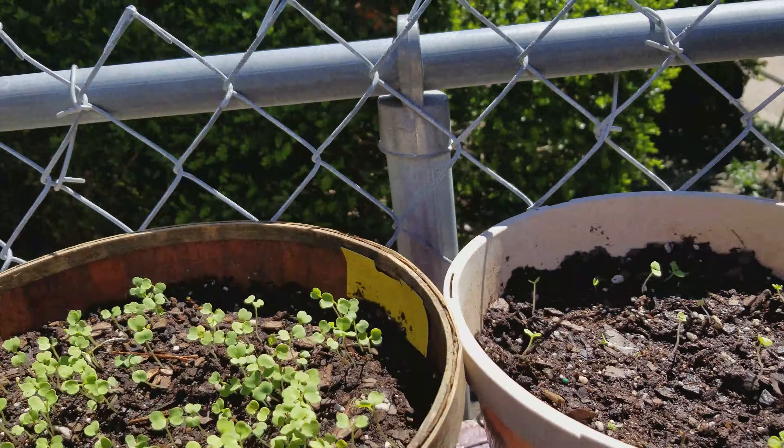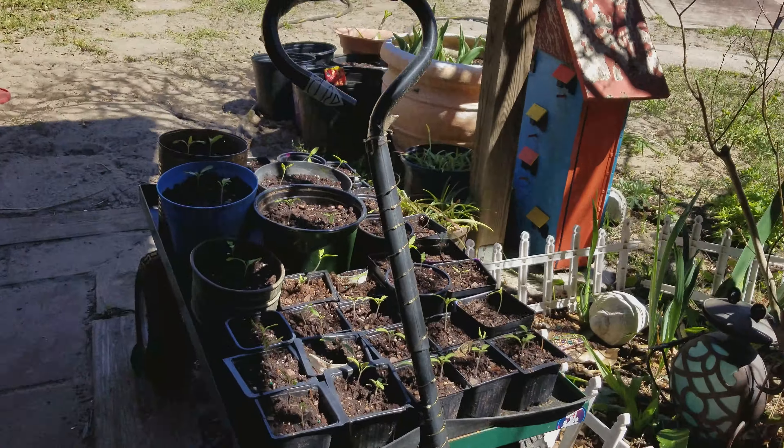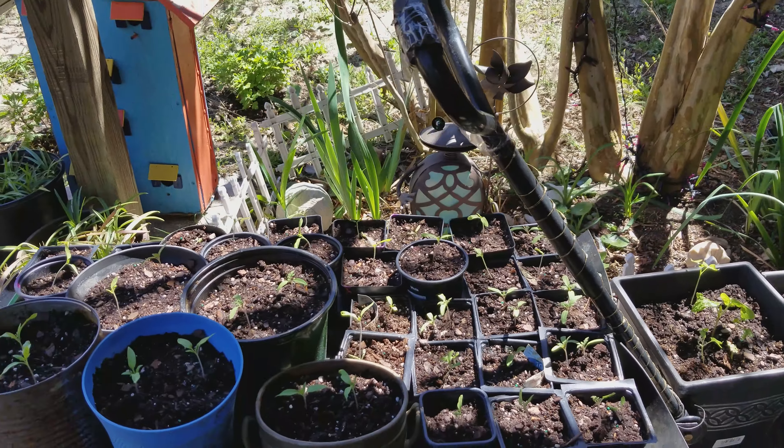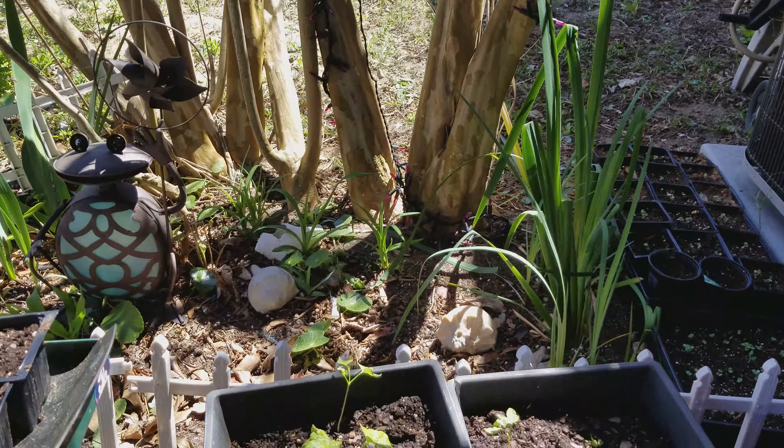Remember all my basils that the dogs flipped over that I transplanted? They're getting bigger — lots of basil. And these are all the tomatoes: we've got the beefsteak and the large cherry tomatoes like I mentioned. Those are free again, so I just want to share — anybody, hit me up if you're in the area.